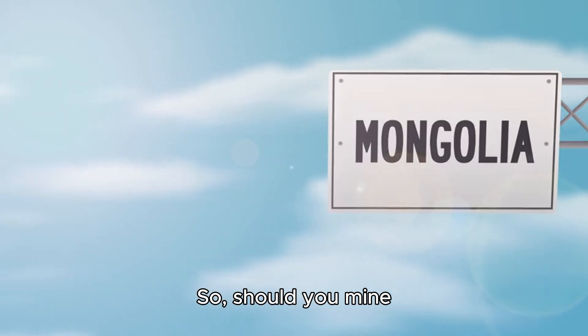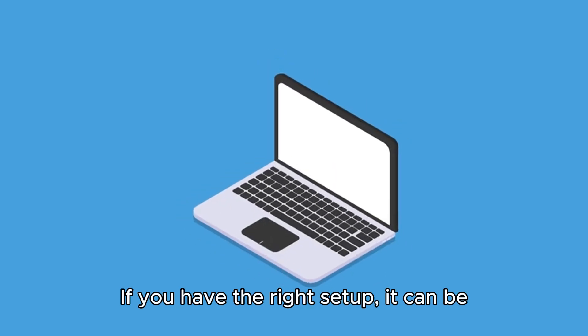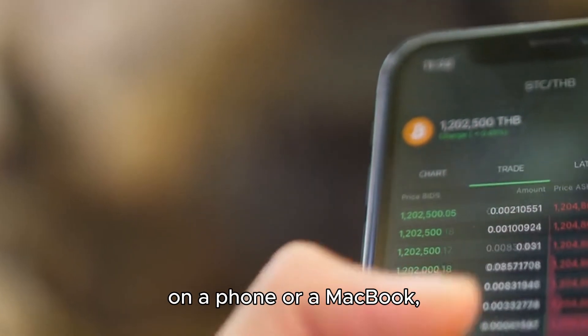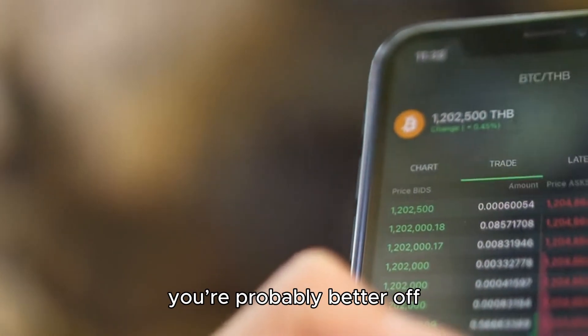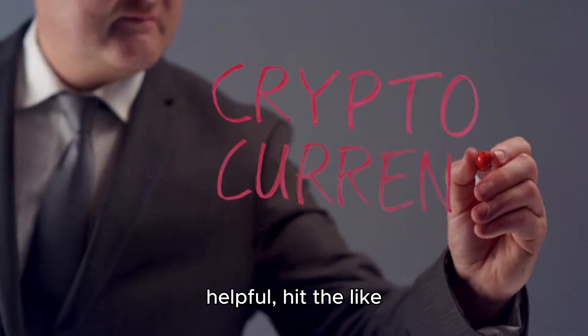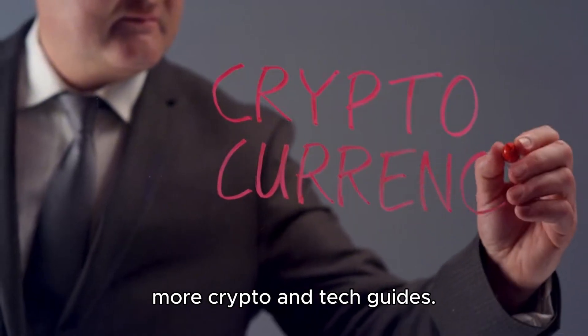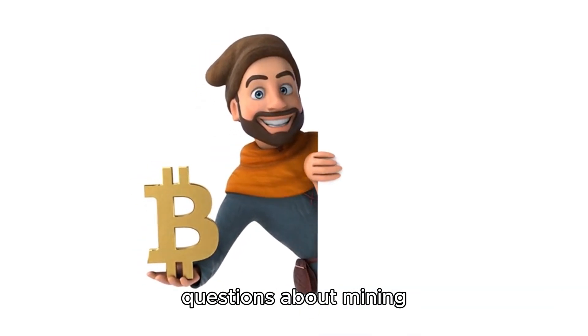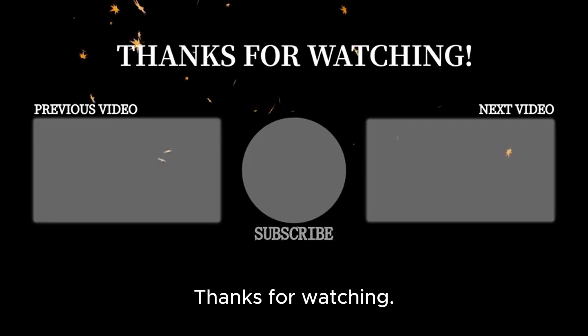So, should you mine Monero with XMRig? If you have the right setup, it can be a great way to earn passive income. But if you're trying to mine on a phone or a MacBook, you're probably better off investing in Monero instead. If you found this video helpful, hit the like button and subscribe for more crypto and tech guides. Let me know in the comments if you have any questions about mining Monero or setting up XMRig. Thanks for watching.